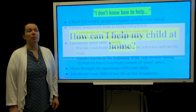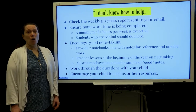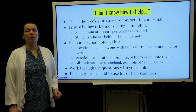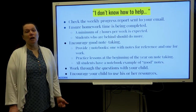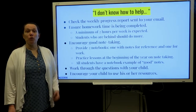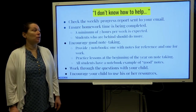So how can you help your child at home? Check the weekly progress report that's sent to your email. Ensure that they are working on the program at home and spending time on homework. Encourage good note-taking — as they work through topics they should be taking notes. At the beginning of the year they are given lessons on how to take good notes and they have an example of what a good notebook would look like. Students should have two notebooks: one for putting their notes down and one where they do their work, and that notebook with the notes is a reference that they can use.